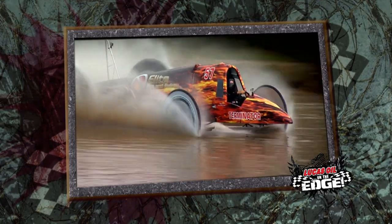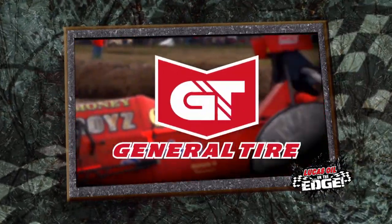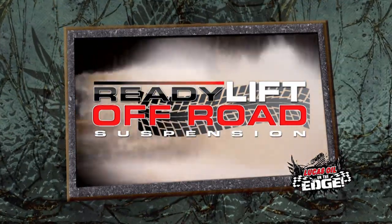This Lucas Oil on the Edge telecast is brought to you by Lucas Oil — Made in America, Sold to the World. General Tire — Anywhere is Possible. Ready Lift Off Road Suspension — a new revolution in off-road suspension design and development.